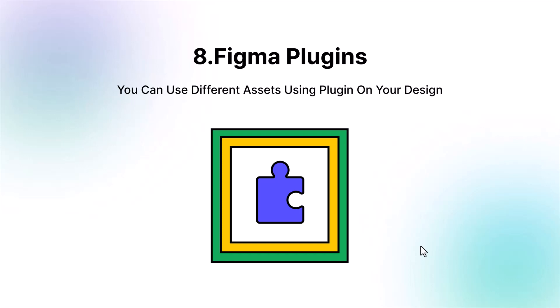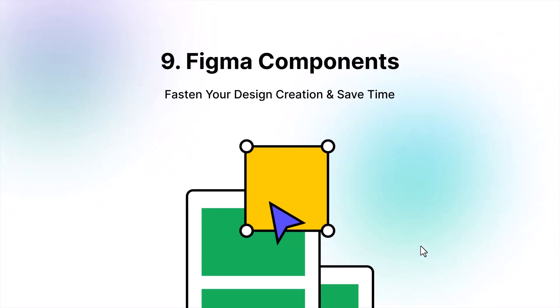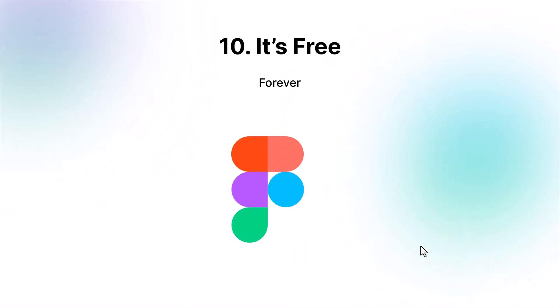Ninth is Figma components. Figma components is the most effective and smart method to fasten your design creation process and save your time. It's really a good time saver — you can use your pre-created design assets and elements as a component on any design.